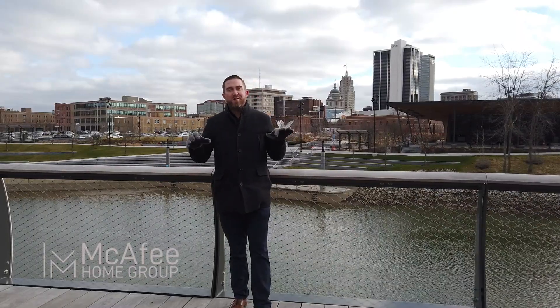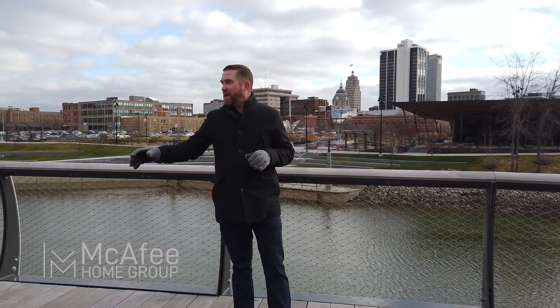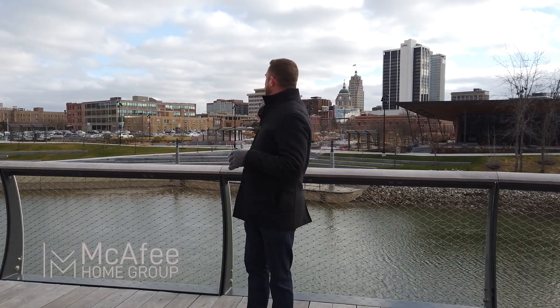Right now we're on the treetop canopy trail. This is great for just getting a little exercise, something different, and as you can see behind me, beautiful shots of downtown Fort Wayne.